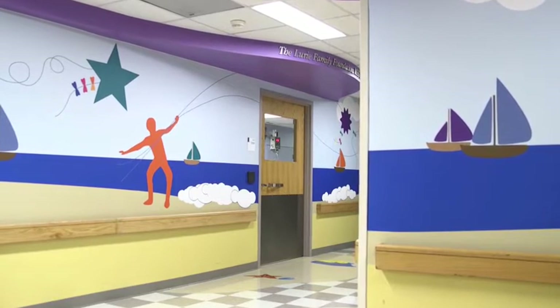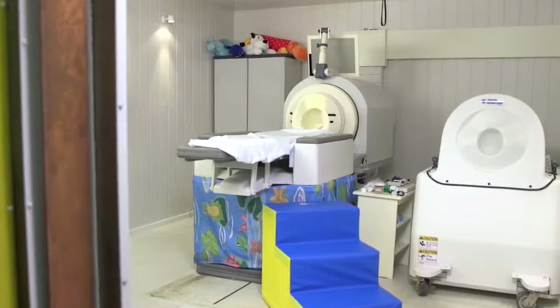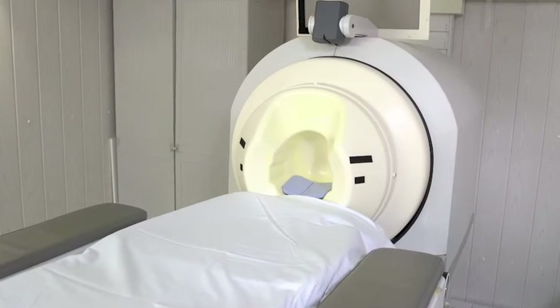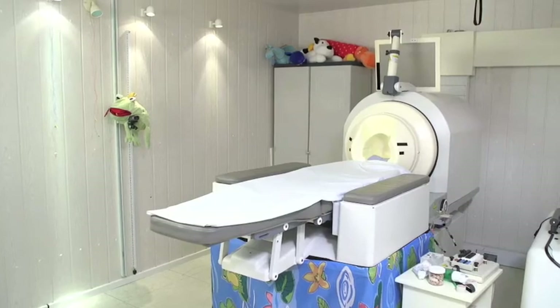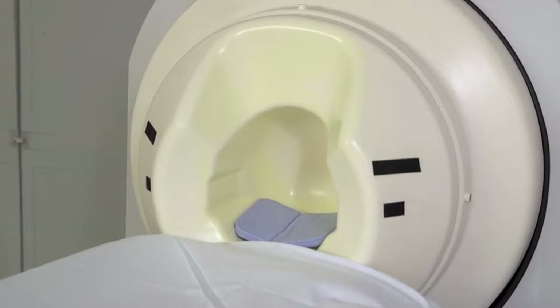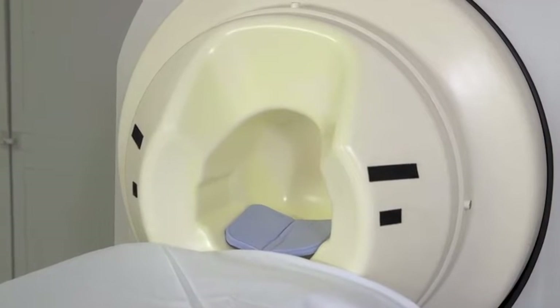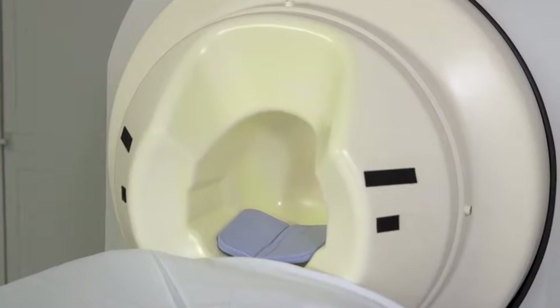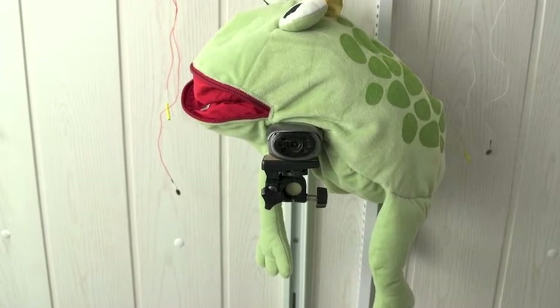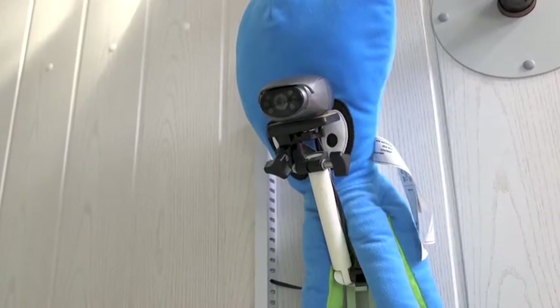Now that you are ready for your MEG scan, let's take a tour of the room. This is the MEG machine. This is the bed you will lie down on. This is the helmet that you will rest your head in. The helmet has tiny little sensors inside that take pictures of how your brain works. There are cameras and speakers in the room, so you can let us know if you need anything during your MEG scan.